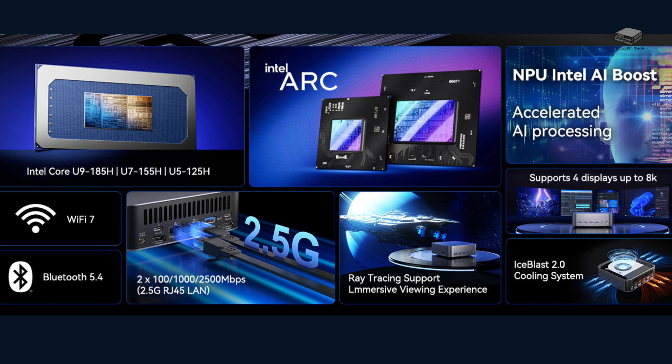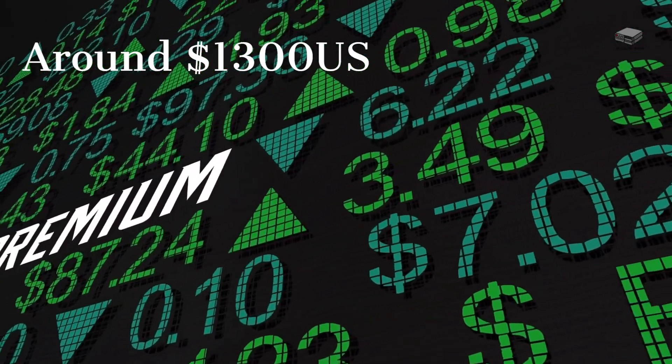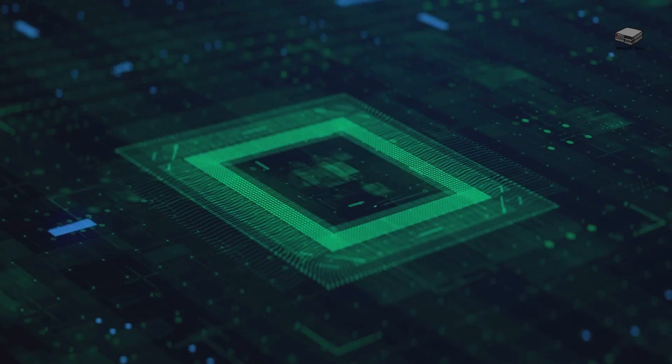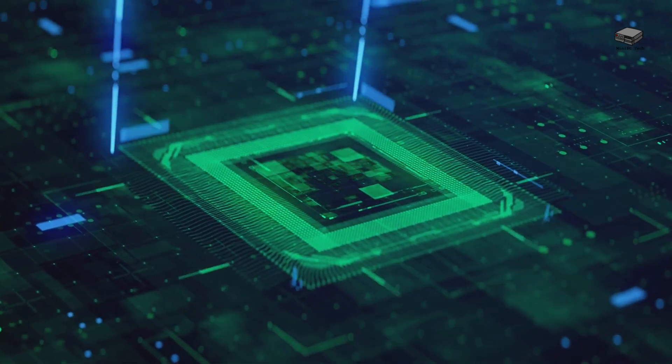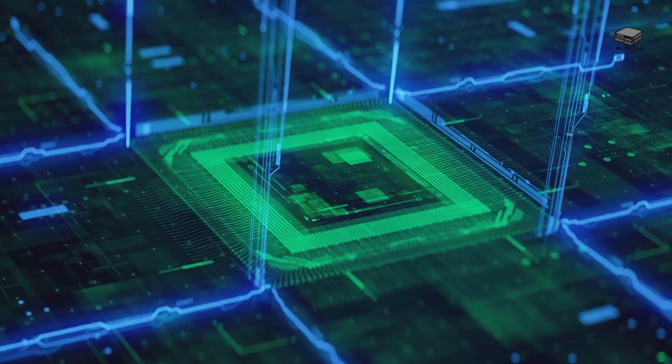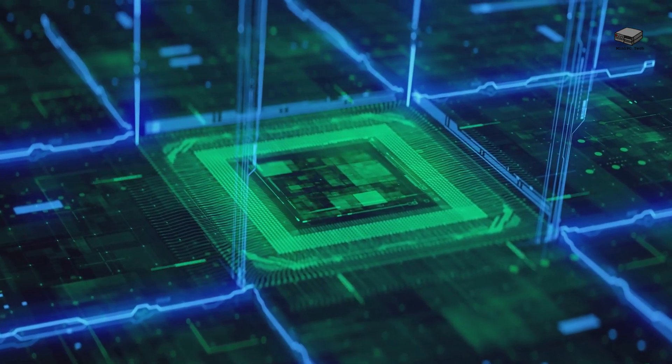Of course, not every device is perfect. While the GEEKOM GT1 Mega delivers high performance with its 16 cores and AI boost, all that power comes at a cost — it's on the premium side, which means it's not for those looking for a budget machine. And although the Intel Arc graphics are great for 1080p gaming, hardcore gamers who need more graphical horsepower might want to consider a dedicated GPU.